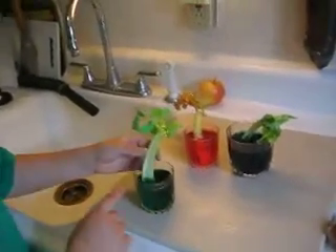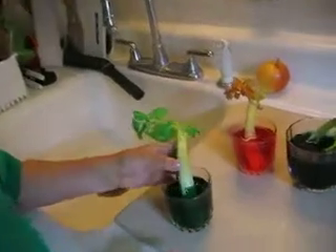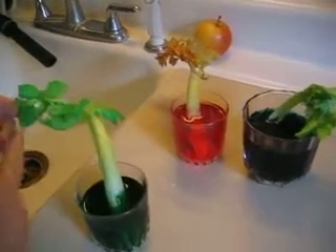Here's the green one. As you can see, the stem of it is still light green from its original color. With the dye, it sucked in the water and it turned the leaves all green.